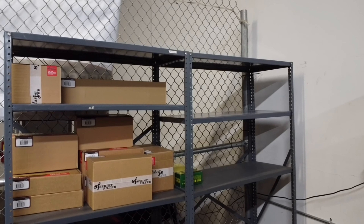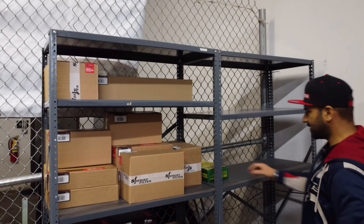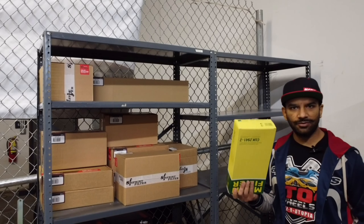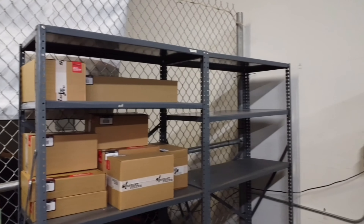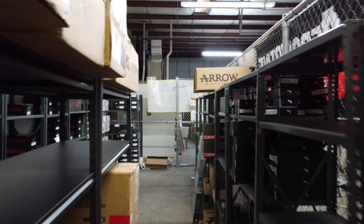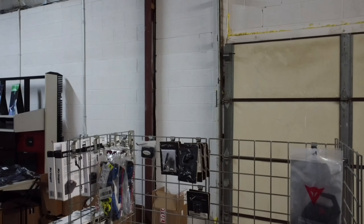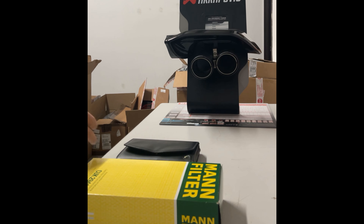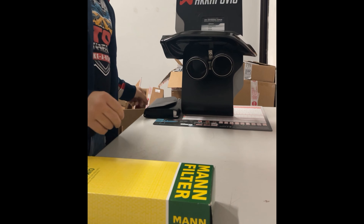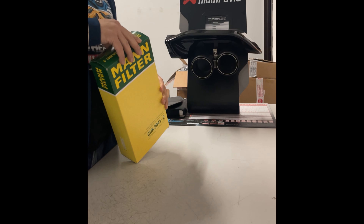Let's put the service manual aside and take a look at the part we'll be using. It's a Mann Hummel cabin air filter for the BMW X5. It can be used for the 2014 to 2018 BMW X5 and X6, but also for previous generations — the range is approximately 2010 to 2018. Let me open the cabin air filter packaging to show you the material of the Mann Hummel filters.